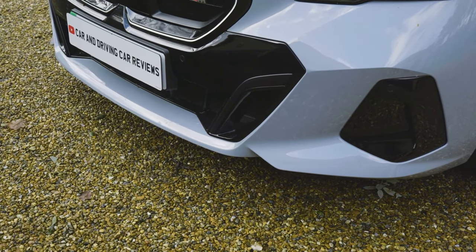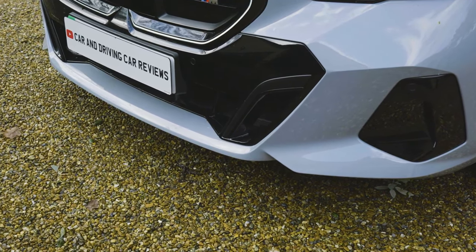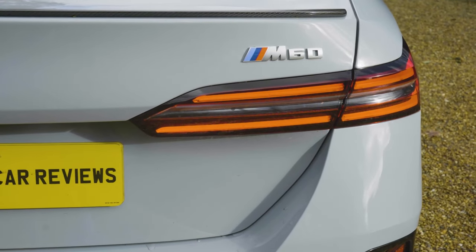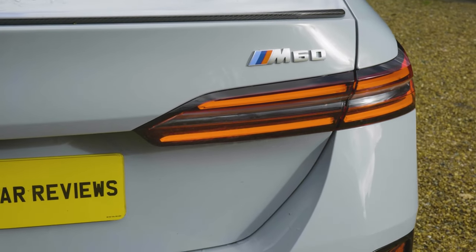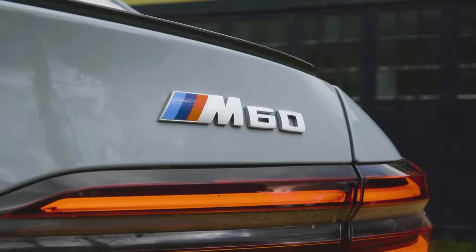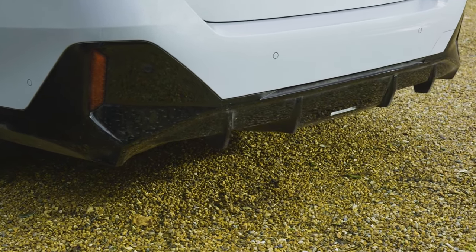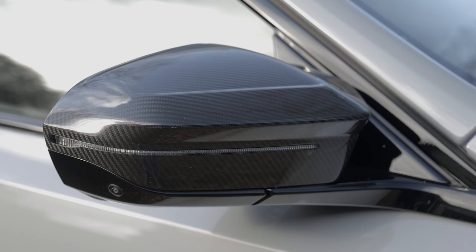A recessed BMW roundel sits between twin bonnet creases flowing into the centre of the grille, with an angled lower intake flanked by corner cutouts working with the integrated air curtain system to achieve a sleek 0.23 Cd. At the back, flat rear lamps interpret the brand's usual L-shape with four narrow horizontally aligned LED strips divided by an L-shaped chrome strip. This M60 version looks a bit meaner with a ribbed lower black diffuser and optional M carbon exterior package.